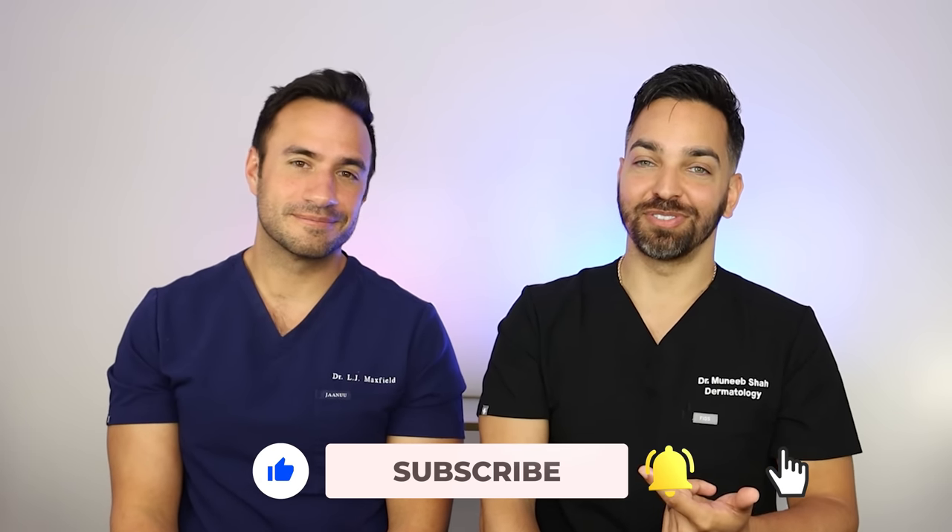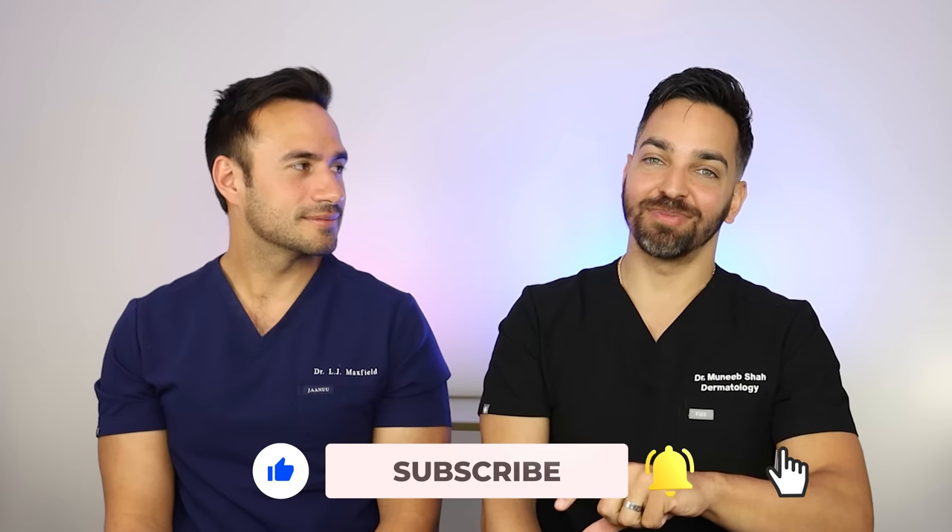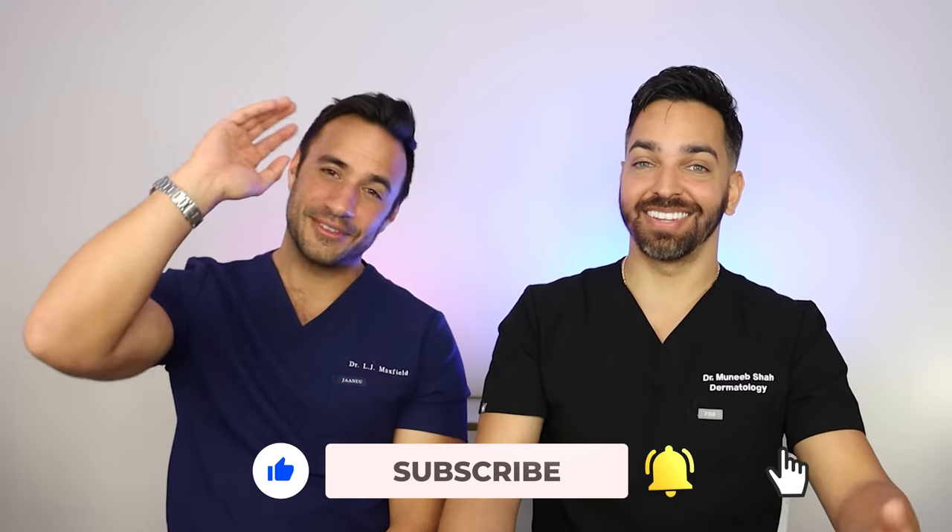Thank you all so much for tuning in. Please like, comment, and subscribe. We'll see you in the next video.